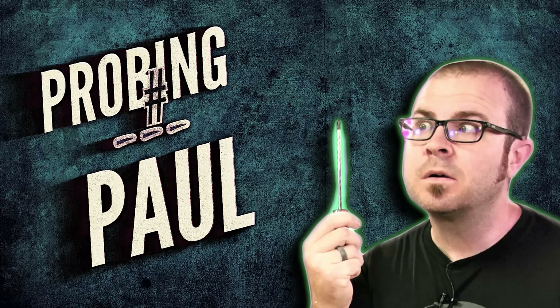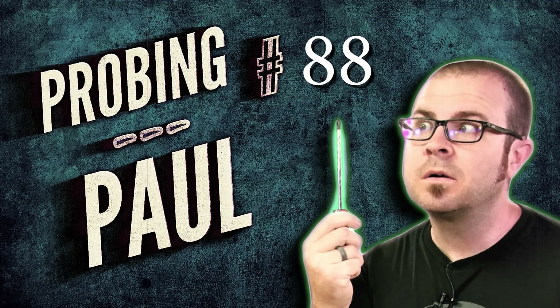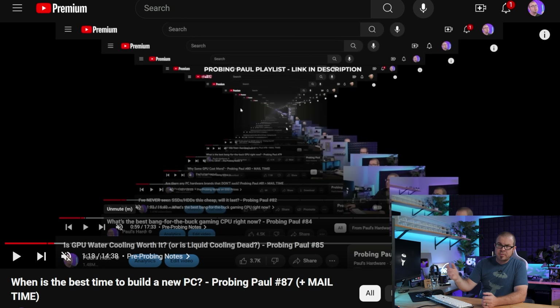That's right, this is Probing Paul, episode number 88 for July 2024. A few notes before we dive in — there's a Probing Paul playlist if you'd like to delve back into all the times I've been probed in the past. Feel free to leave your questions in the comment section down below, and perhaps I will answer them in the next episode. I gathered a few from the last episode as well as some more recent videos.